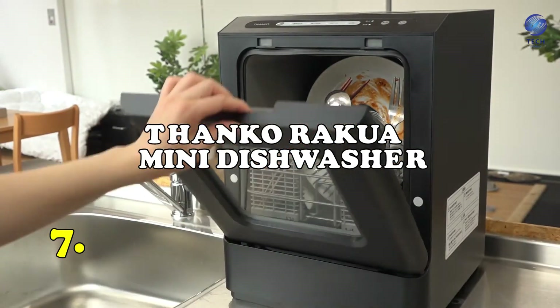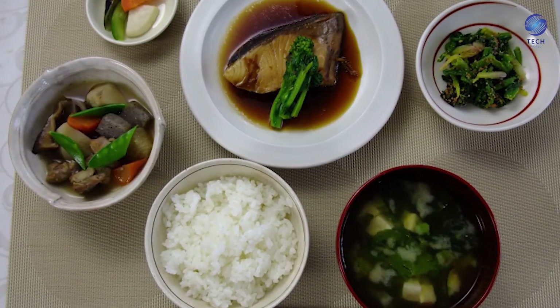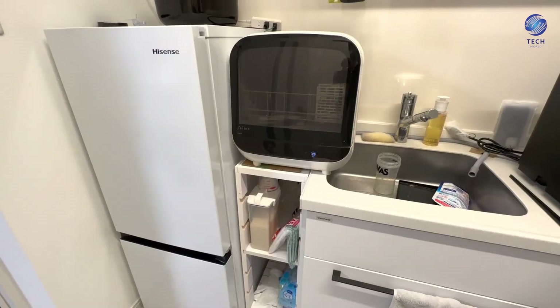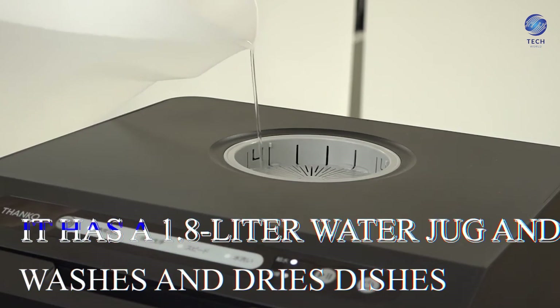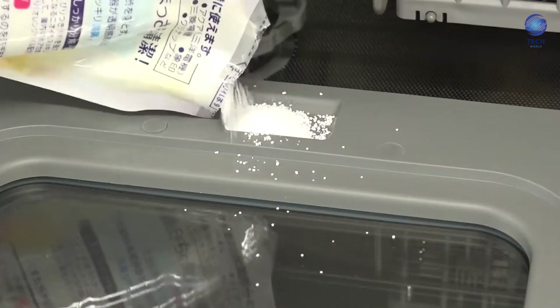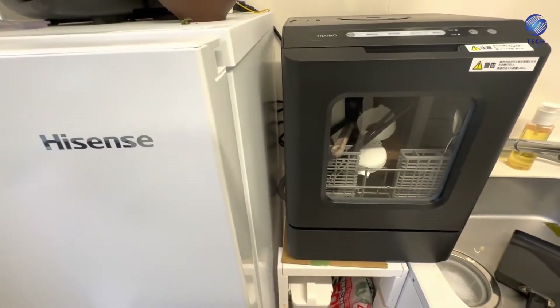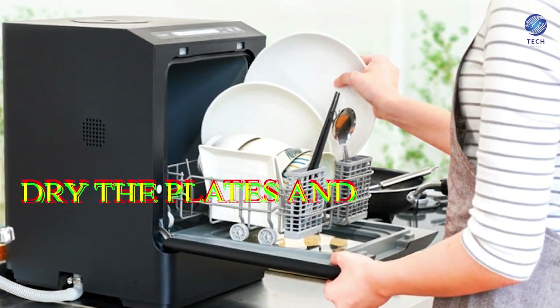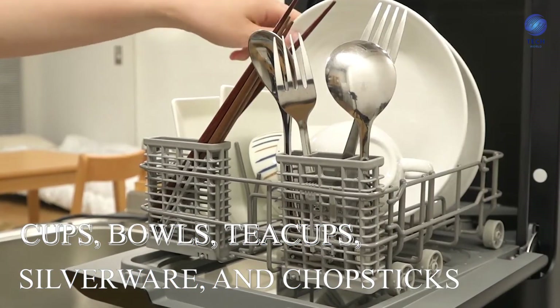Number 7: the Thinko Rokwa Mini Dishwasher, a countertop-sized dishwashing appliance. The Japanese are known to use a large number of dishes for each meal, yet a large enough dishwasher requires more room. The Thinko Rokwa Dishwasher is lightweight and compact, weighing only 8 kilograms. It has a 1.8-liter water jug and washes and dries dishes. All you have to do is turn it on and add detergent, and you may select between standard, vigorous, and water-only washes — or use the rapid wash if you're in a rush. It handles plates, cups, bowls, teacups, silverware, and chopsticks.